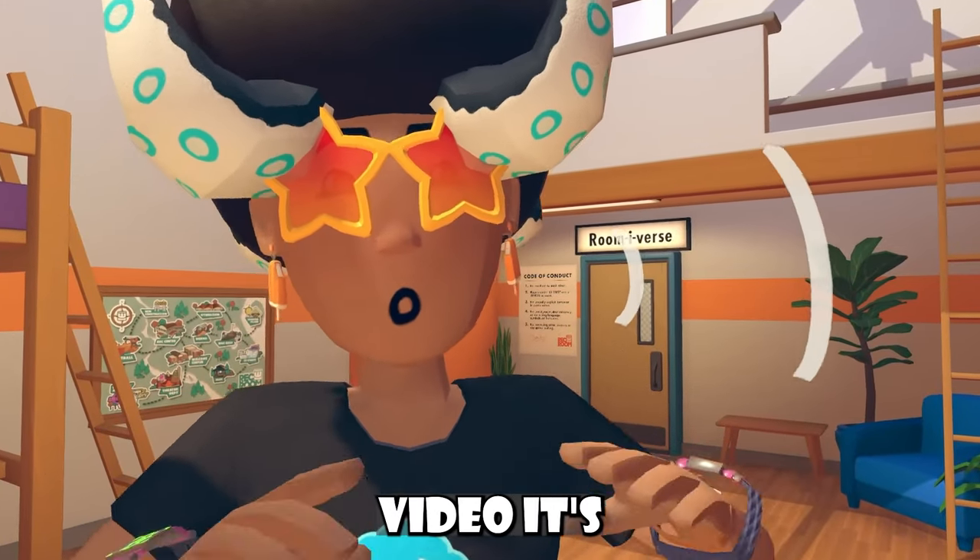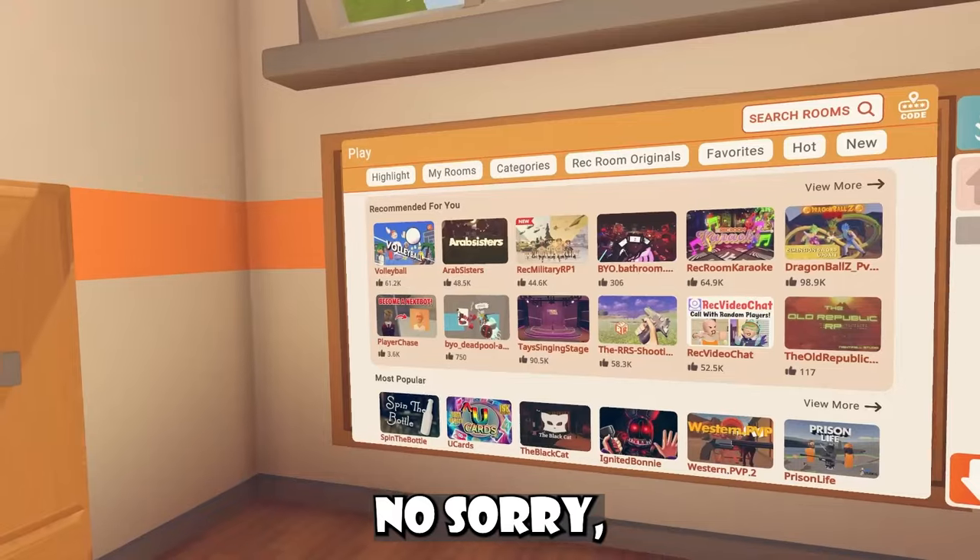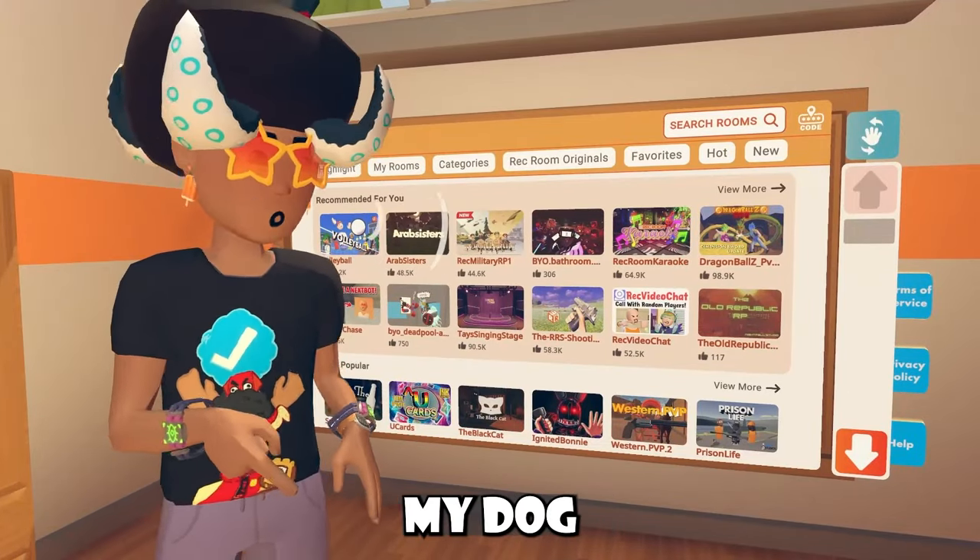Hey, welcome to the video! And of course, in today's news video, it's going to be super, super short. Sorry, just yelling at my dog.